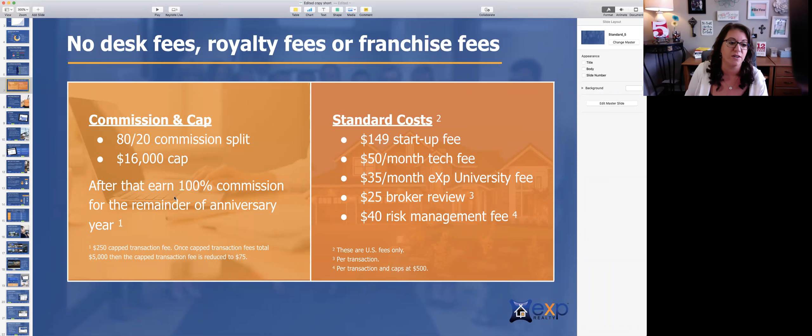So for example, if you bring in $1,000 in commission, $800 would go to the agent and $200 would go to the company. If you bring in $80,000 in commission, 20% of $80,000 is a $16,000 cap. So if you're wondering how you would cap, that would be it.